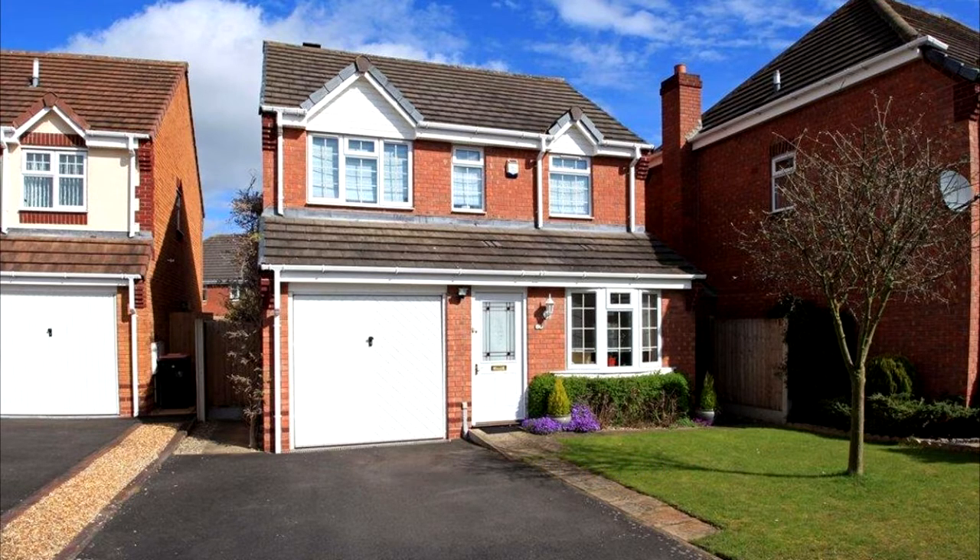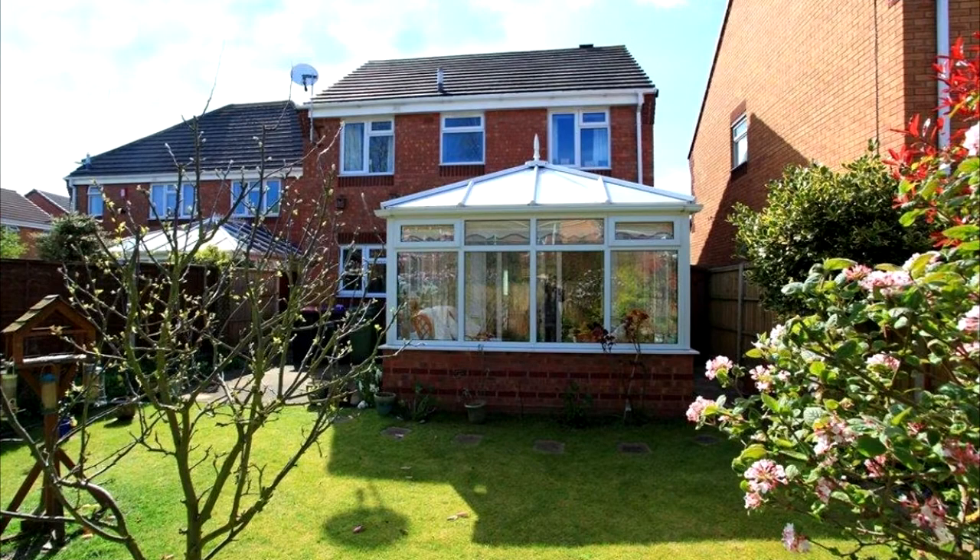Outside to the front, the property is accessed by a generously wide driveway. The front and rear gardens are laid to lawn, with a variety of trees, shrubs and bedding plants.